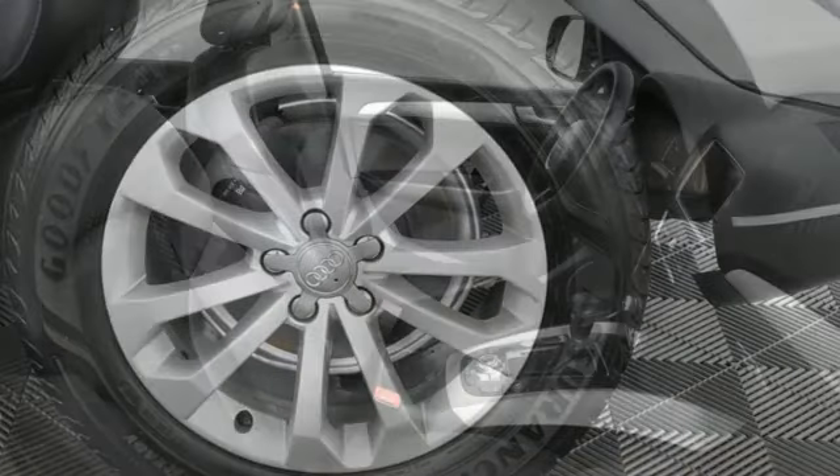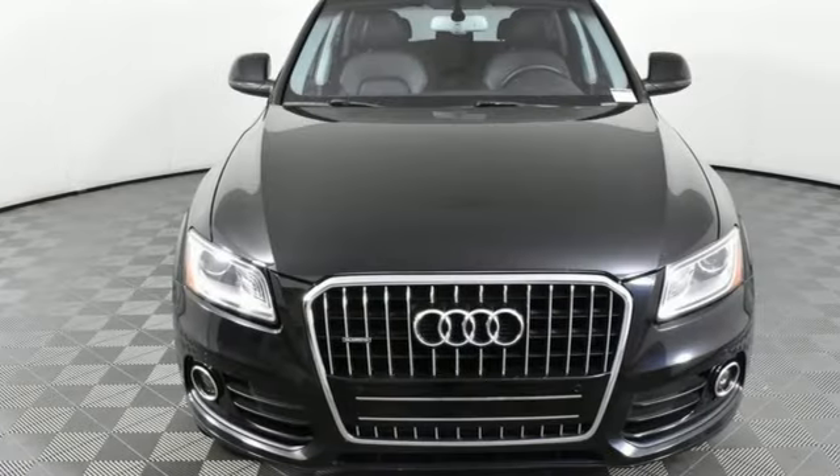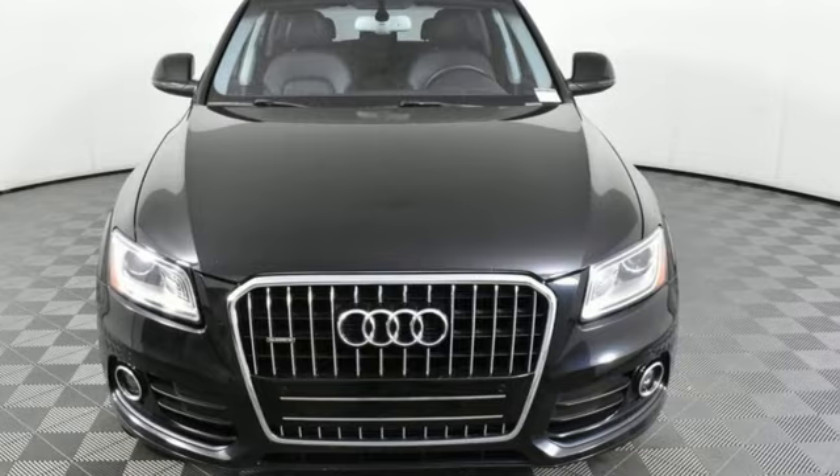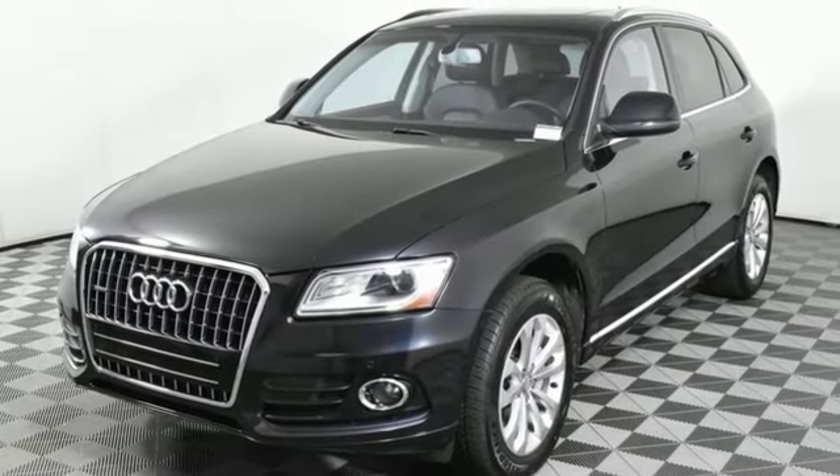Car and Driver reports all the Q5s come with electrically-assisted power steering that actually has a sufficient amount of feedback for an SUV. When you drive an Audi, the design and performance make sure you stand out in a crowd.